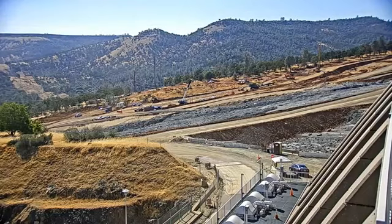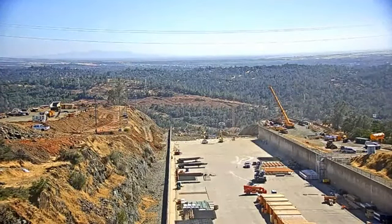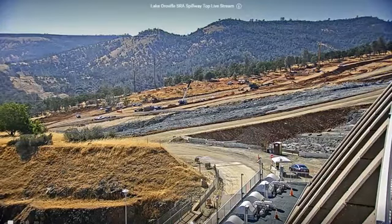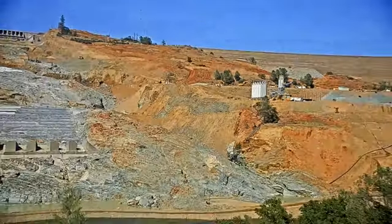Hello everybody, how y'all doing? Well, they finally got this one working again and it is changing, as you can see. That's a good thing because now we can see the upper part of the dam, which we hadn't been able to see lately. You can see they're still working quite severely on this thing. Sorry about the little interruption — Potbelly got a little close to one of the puppies and was showing his discomfort.